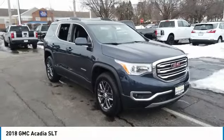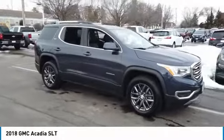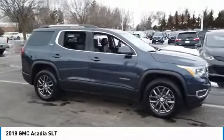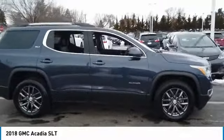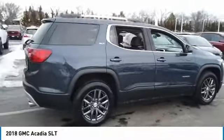Make a great choice today with the 2018 Acadia. The GMC Acadia has great capability coupled with exceptional safety, offering better highway fuel economy than any other eight-passenger SUV.